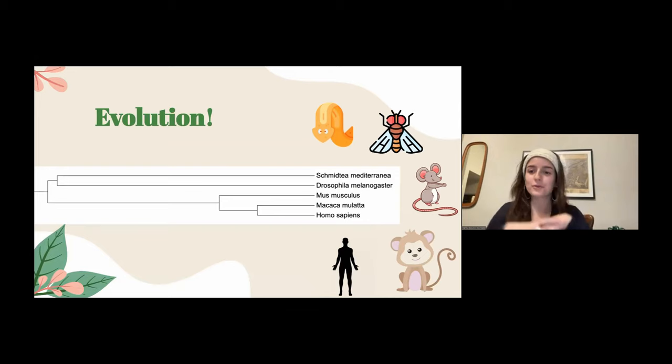Over the course of evolution — over millions and millions of years — the organization of neurons in different animals has diverged and looks very different. For instance, homo sapiens and macaques share a very recent common ancestor on the evolutionary tree, while mice are somewhat closely related as vertebrates. Fruit flies and Schmidtea mediterranea — the worms I work with — are much further out on the tree, where we shared a last common ancestor long ago. Their nervous systems look very different to ours, but we still share a remarkable number of similarities.